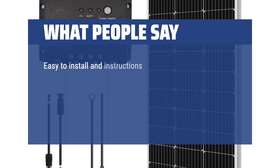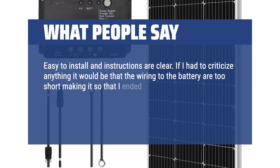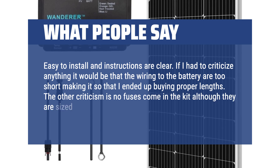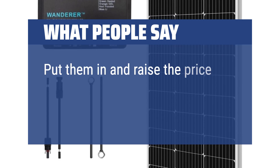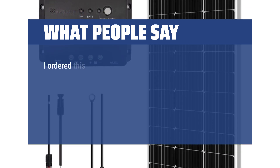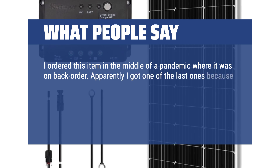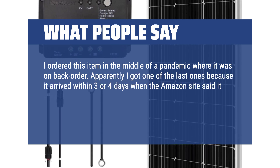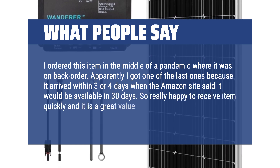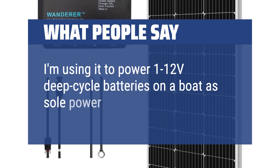Easy to install and instructions are clear. If I had to criticize anything, it would be that the wiring to the battery is too short, so I ended up buying proper lengths. The other criticism is no fuses come in the kit, although they are sized and mentioned — put them in and raise the price. This is my second time to buy Renogy. I ordered it during a pandemic backorder but received it within 3 or 4 days. Really happy with the value for this solar starter kit. I'm using it to power 12V deep cycle batteries on a boat as the sole power source.